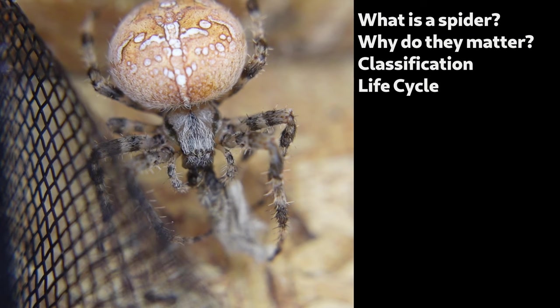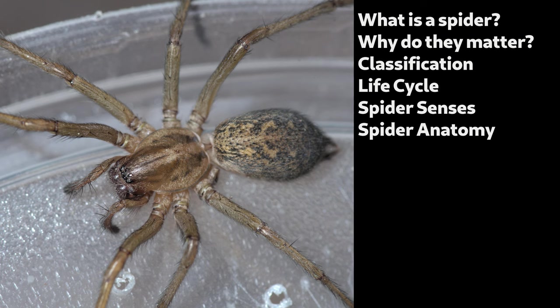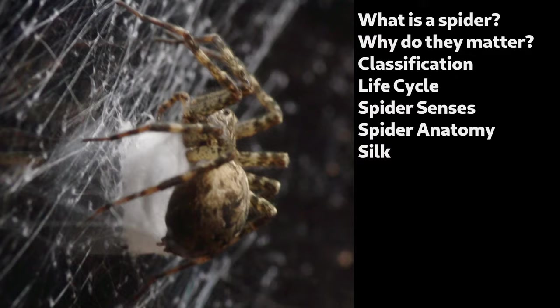How do spiders perceive their world? Most spiders are nearly blind, so how are they so aware of their surroundings? What's the anatomy of a spider — where are its heart, lungs, stomach, and other stuff? Silk: how do they make it, and why on earth do they need to be able to make so many different kinds?